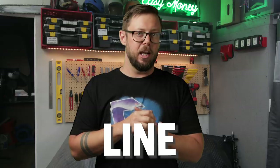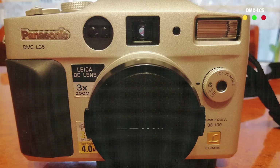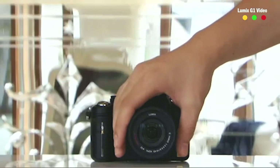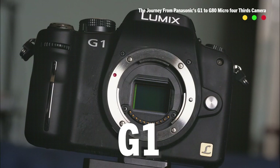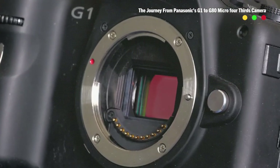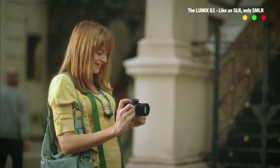Around that same time, Panasonic wanted to get into the world of digital still cameras. So they created the Lumix line. Under that moniker, they made several point-and-shoot cameras, but nothing really took off as Panasonic was late to the game compared to Canon, who already had digital cameras with interchangeable lenses. Fast forward to 2008 at Photokina, when Panasonic released the Lumix DMC-G1, a pretty solid camera with a very special new feature: a micro four-thirds sensor.